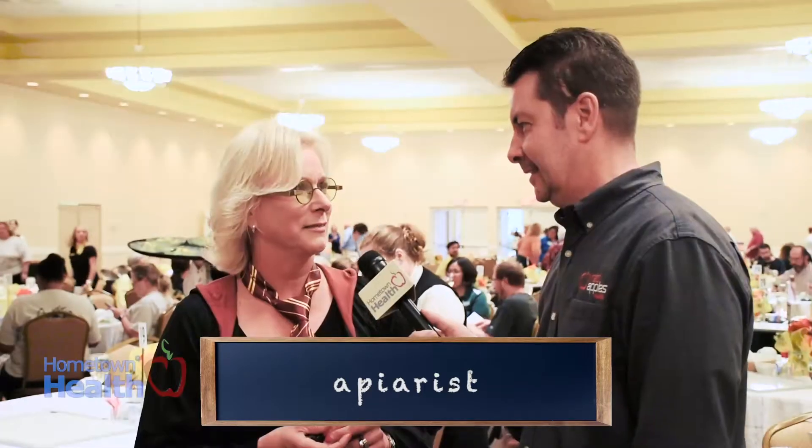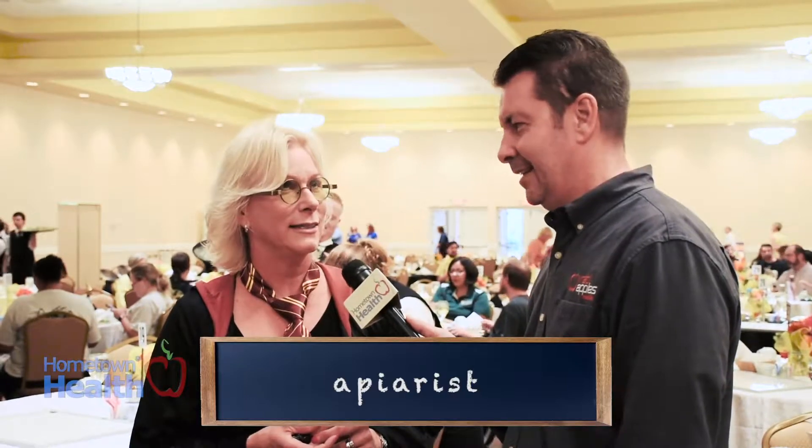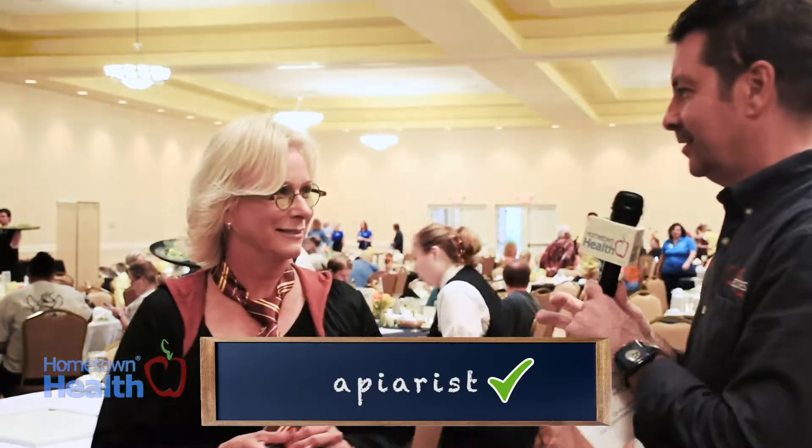A beekeeper — you know what a beekeeper is called? A beekeeper? An apiarist! A-P-I-A-R-I-S-T. A-P-I-A-R-I-S-T. Excellent, you got it!